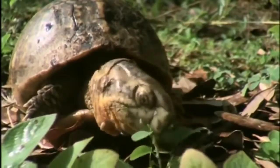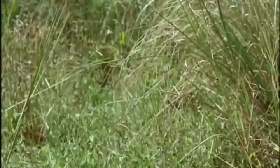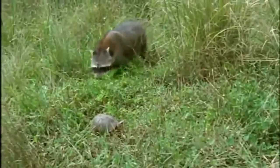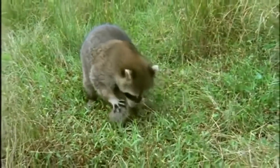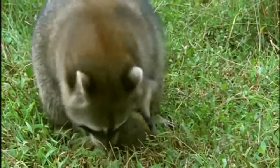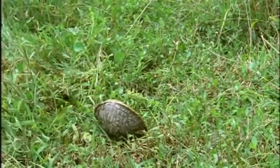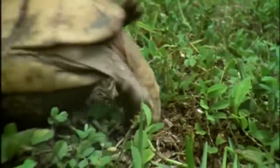A tiny box turtle leads a far more troubled life in raccoon country, but its domed shell has a cunning device that usually outwits such hunters. The shell is hinged — the drawbridge comes up — and all of the turtle, head, limbs and tail, is safe inside its castle. Only when the raccoon retreats will the turtle venture out. That hinge on the lower shell saved its life.